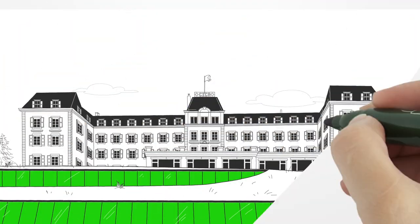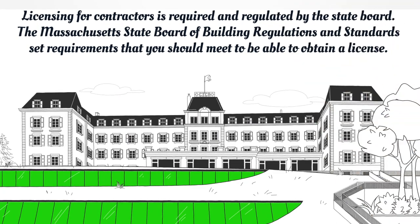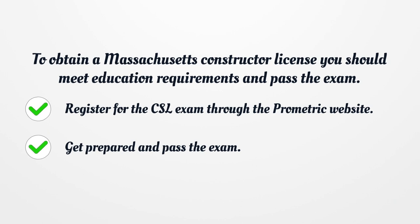Licensing for contractors is required and regulated by the State Board. The Massachusetts State Board of Building Regulations and Standards sets requirements that you should meet to be able to obtain a license. To obtain a Massachusetts Contractor License, you should meet education requirements and pass the exam.